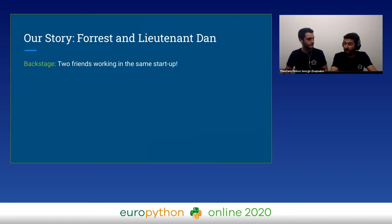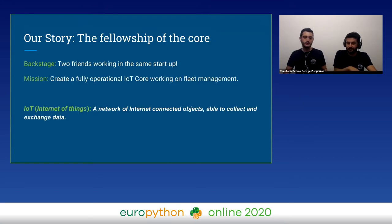This is why we are friends for ages. The truth is that we met each other during the military service and we ended up working at the same company at Returillo. When we joined this company some years ago, our CEO asked us to create a fully operational IoT core for fleet management purposes.